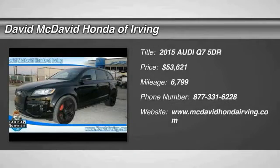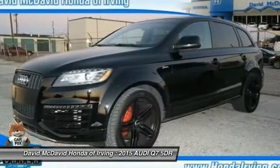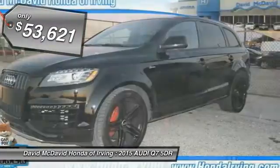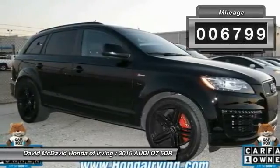The 2015 Q7. Elegant, functional, nimble, and the list goes on. It is impossible to limit the attributes of the Audi Q7 to just a few, and is priced below $55,000. This vehicle has less than 7,000 miles.